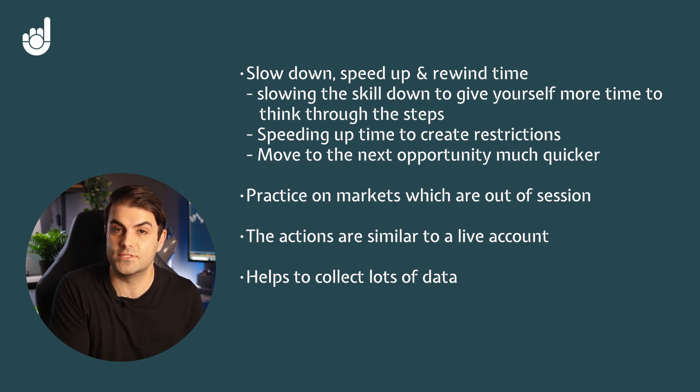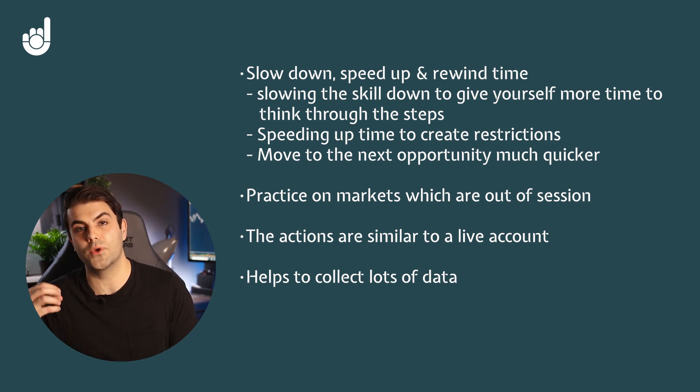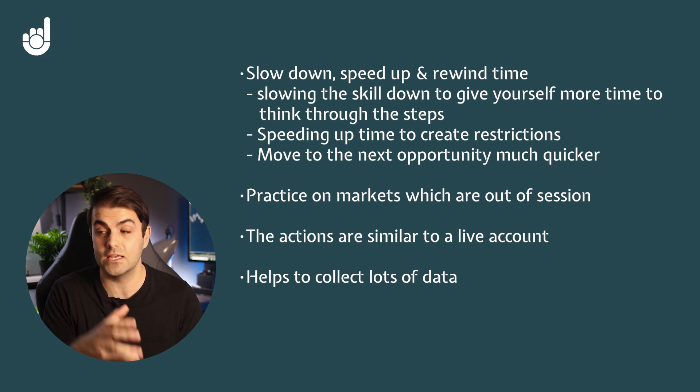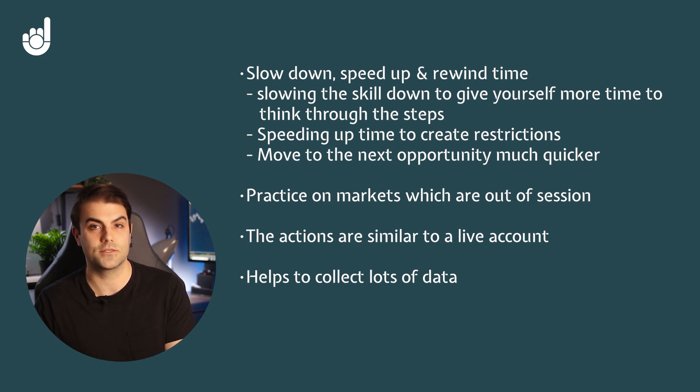There's a big problem traders learning on a demo account face: at some point they feel ready to move to a live account with real money, but they just don't have a big enough sample size from the real markets to know whether they're truly consistently profitable. If they jump into a live account, they're just going to lose money. Whereas if you collect data in a simulator, this can back up the trading you've been doing in the real markets to give you more clarity about the stage you're really at — and whether you genuinely are consistently profitable across a bigger sample size.